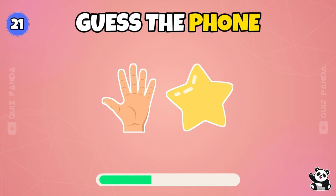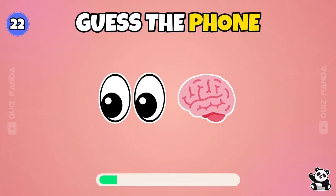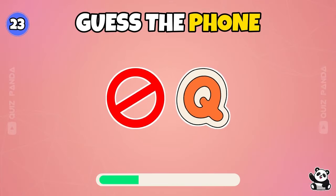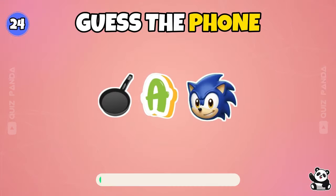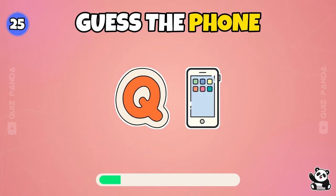Microsoft. Guess the phone. 5 Star. IQ. BenQ. Panasonic.